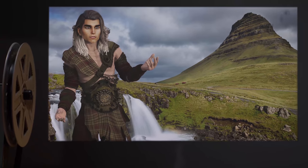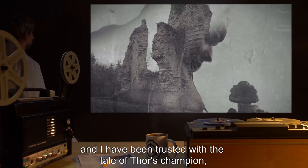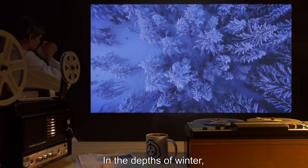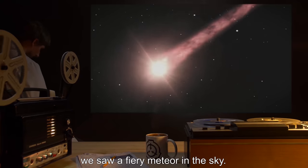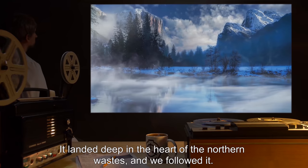I am Halvor Skadison, scald of [unintelligible], and I have been trusted with the tale of Thor's champion, the Meteor Lord. In the depths of winter, the year after the Great Raid, we saw a fiery meteor in the sky. It landed deep in the heart of the Northern Wastes, and we followed it.